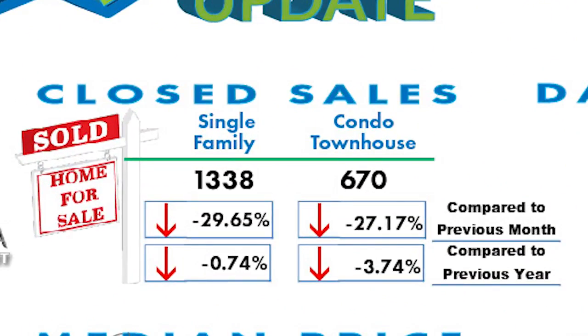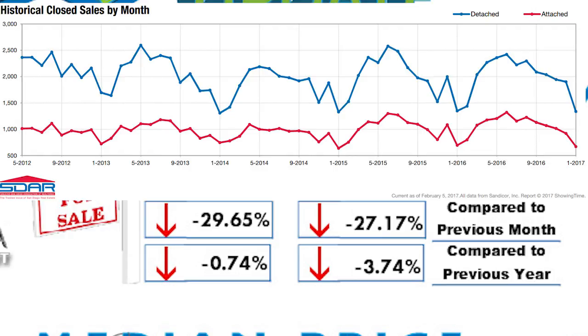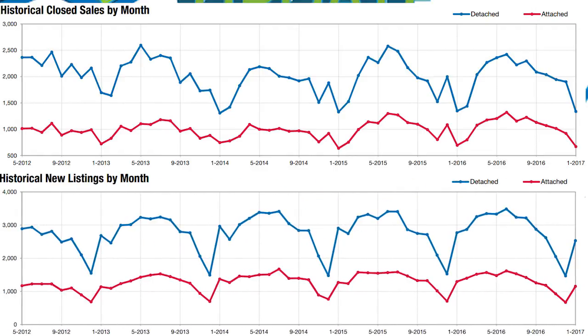The numbers do look a little scary for January when we compare them to December 2016, but don't panic. This drop is a seasonal adjustment. January tends to be the low point of activity for closings, and that is because December is normally the low point for new listings.